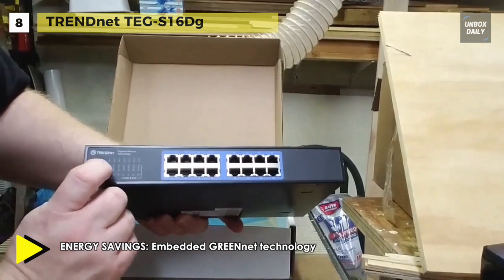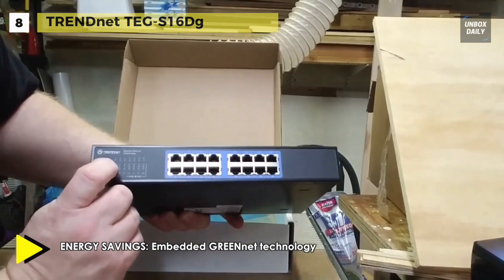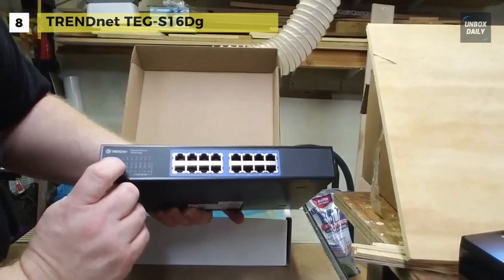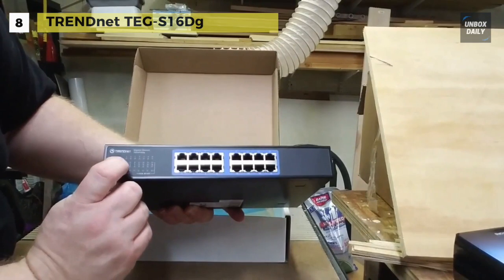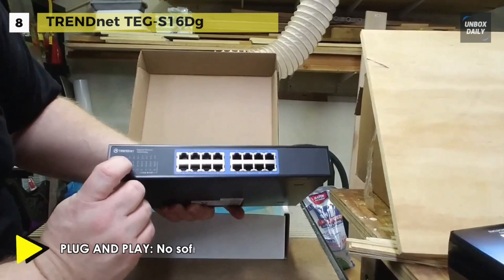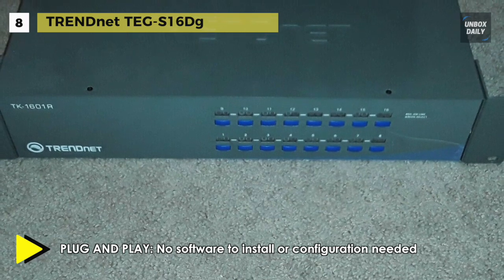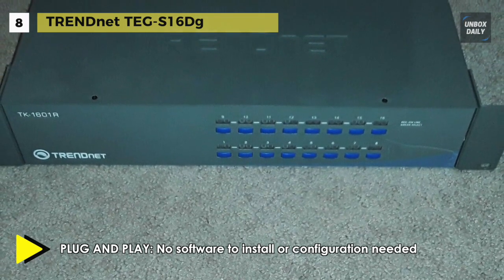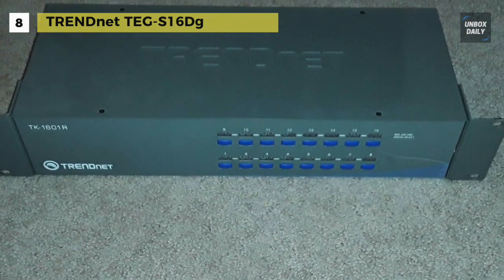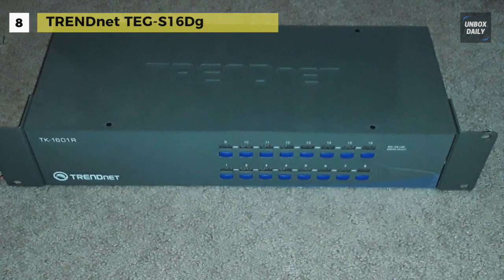With auto negotiation, the switch will figure out the appropriate speed to transfer data and the proper mode depending on what is supported by the device connected to your switch. You can also use standard ethernet cables as crossover cables when connecting devices. This switch is designed with green net technology and it can reduce its power consumption by 70% in comparison to standard TrendNet switches. Housed in a sturdy metal enclosure, this switch is a natural energy-efficient high-speed way to connect up to 16 devices on your network.